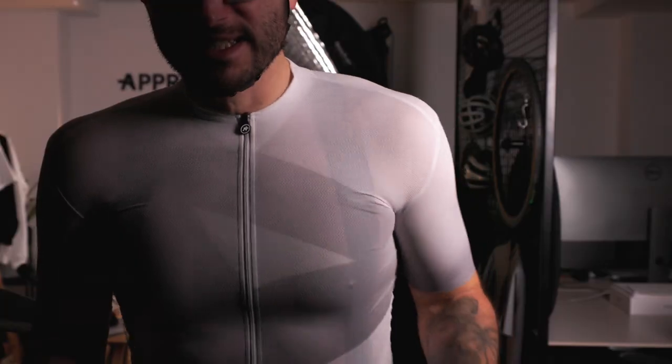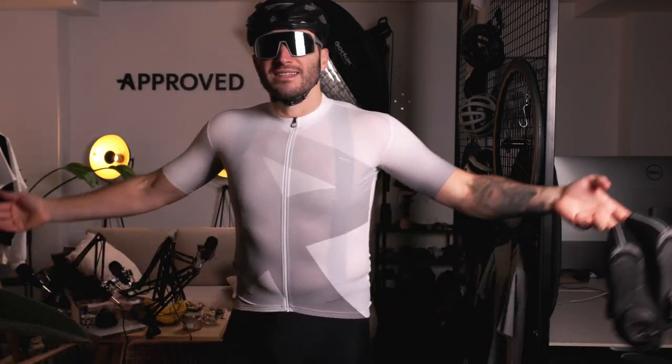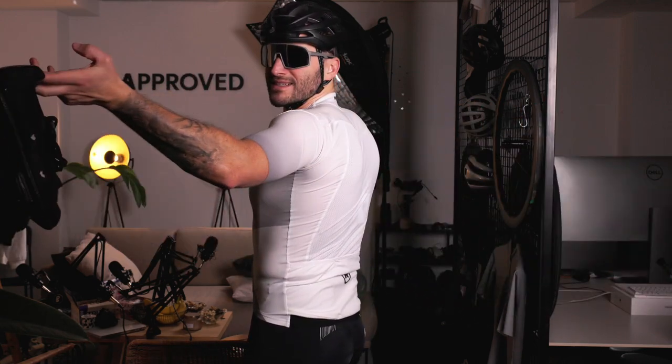Example number three — a classic look number two: choose a white jersey with black bibs and white detailing, add black socks, shoes, sunglasses, and helmet, and you're all set looking good as ever.